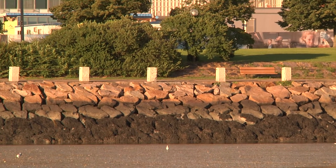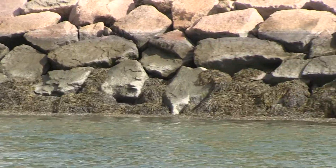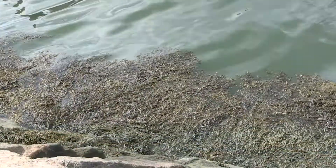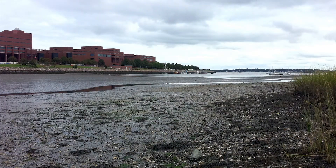You can see the stones, and you can see attached are only these rock weeds that actually float as the tide comes up and down. This is actually the time of low tide.